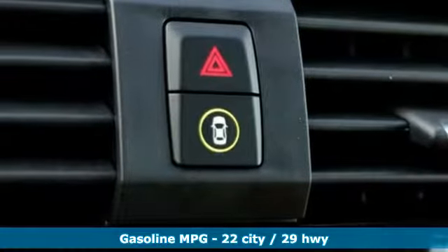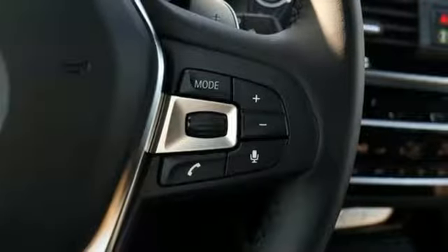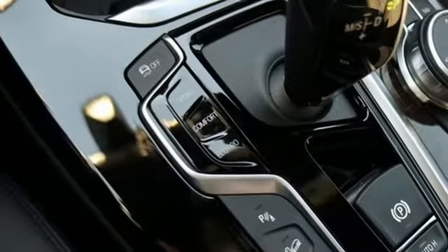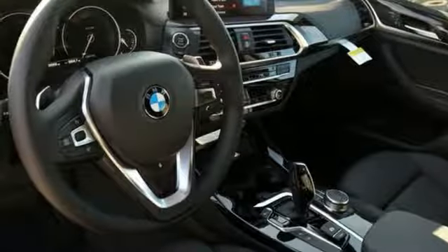It comes with great features you'll love: external memory control, power heated mirrors, dual zone climate control, auto dimming rear view mirror, and front heated sports seats.